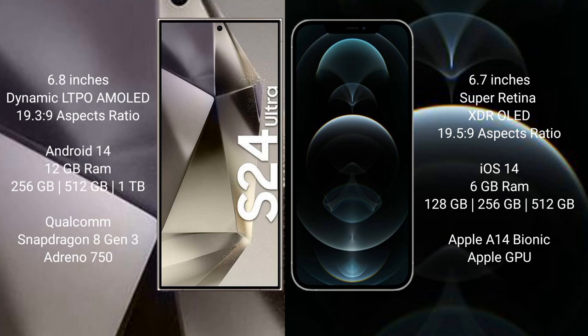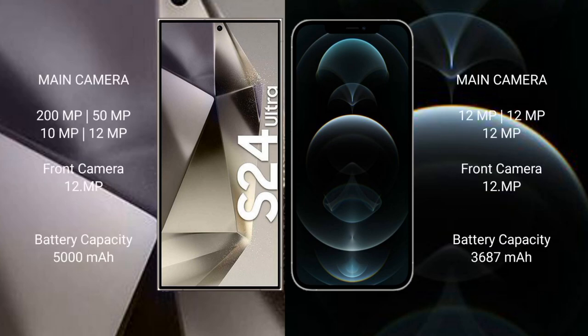The iPhone 12 Pro Max comes with 6GB RAM and 128GB, 256GB, or 512GB internal storage with an Apple A14 Bionic processor and Apple GPU. The Samsung Galaxy S24 Ultra features a quad camera setup: 200MP plus 50MP plus 10MP plus 12MP, with a 12MP front camera. The iPhone 12 Pro Max features a triple camera setup: 12MP plus 12MP plus 12MP, with a 12MP front camera.